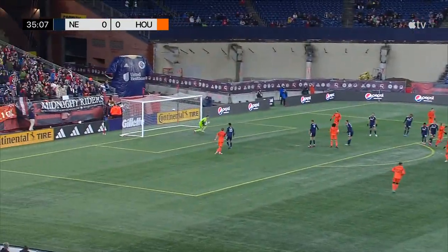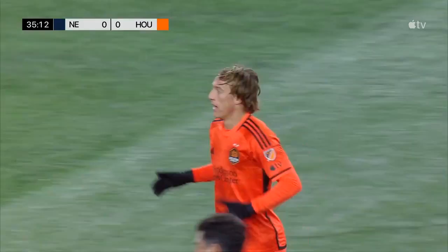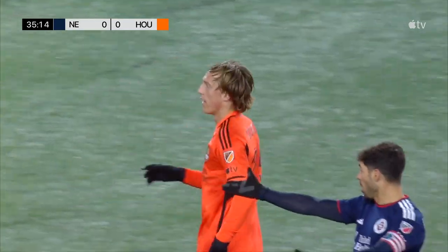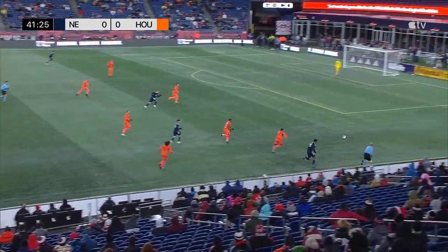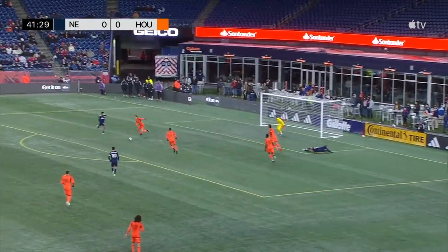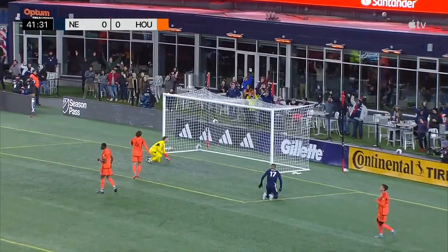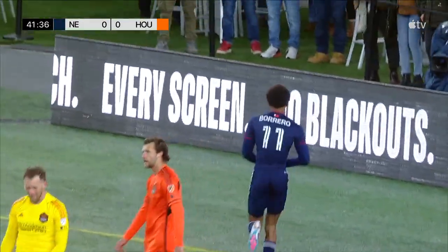Dorsey from range — easy pickings for Petrovich. Bruce has been effective in limiting the possession numbers from Houston so far, trying to move the ball into the attack.